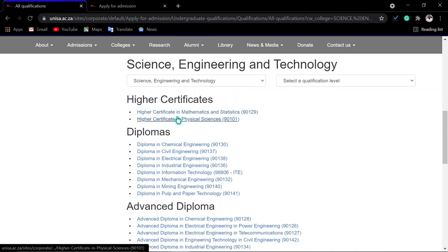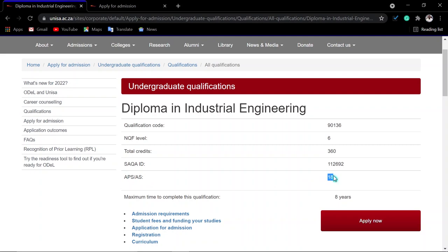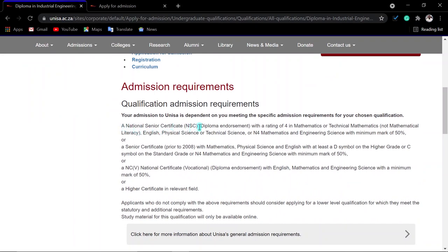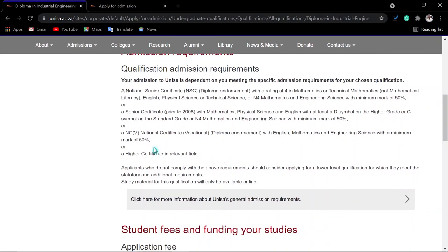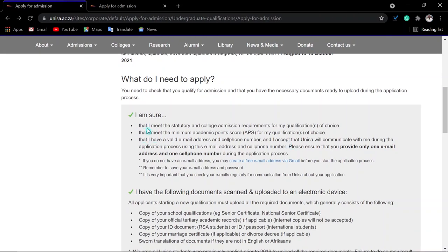To check the requirements, for example for a diploma in industrial engineering, you click on it and see it needs an APS of 18 points. You can see it also requires a national senior certificate with specific levels in mathematics or technical math and English. Read the admission requirements carefully and confirm that you meet them. Make sure you have the minimum APS score required for your qualification of choice.